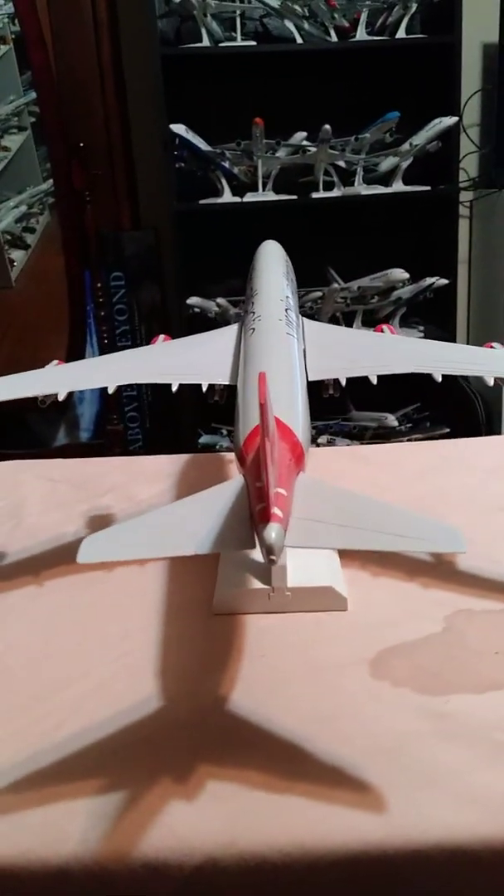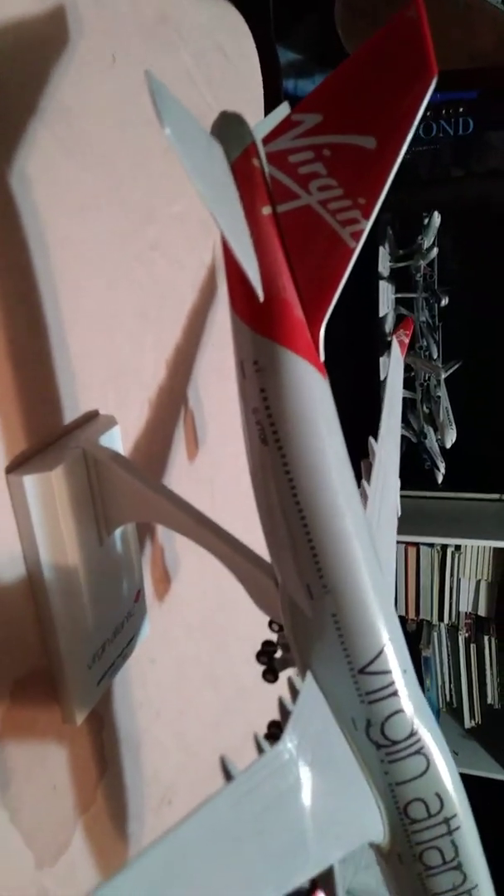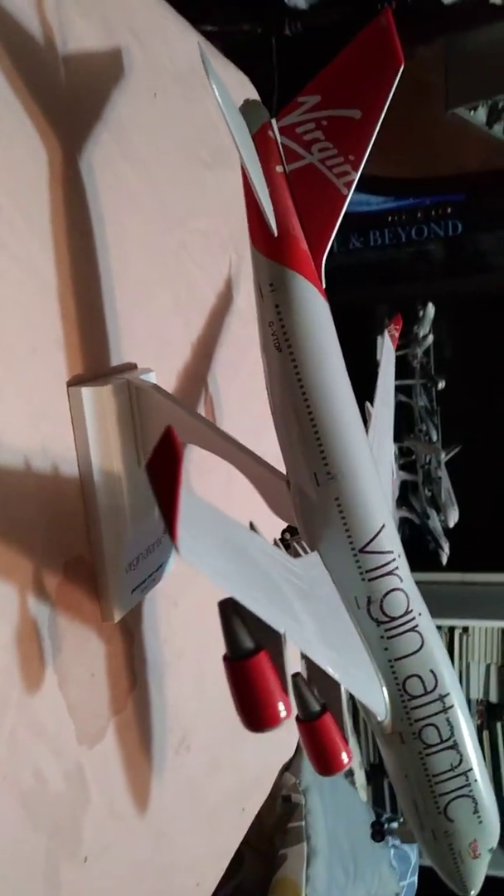The APU — the auxiliary power unit. You have a great view of the port side of the aircraft. Moving over to the starboard side, very nicely detailed. The Virgin livery on the tail. The registration number on this aircraft.